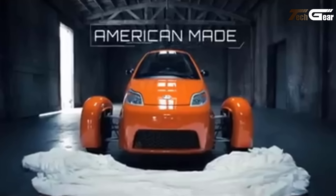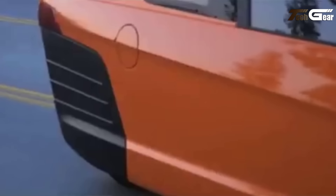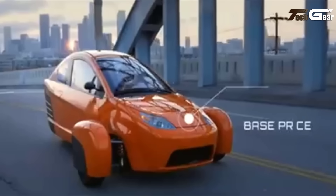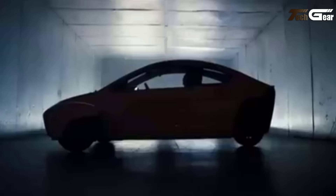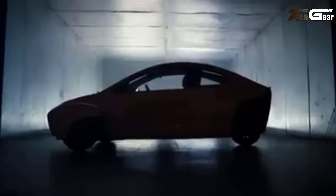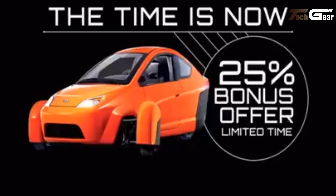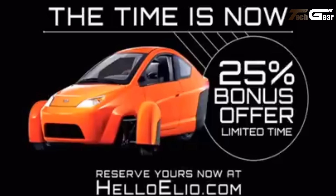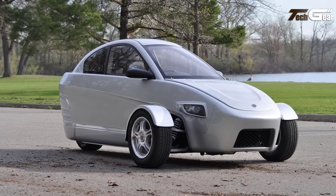With a top speed of 110 miles per hour and a range that covers over three days of commuting on a single charge, the Elio EV is highly efficient. It charges via any standard 120-volt outlet and includes a fold-down rear seat for additional cargo space. Backed by a three-year, 36,000-mile warranty, the Elio EV is a compact, safe, and efficient choice for daily travel, offering a great balance of performance, safety, and value.